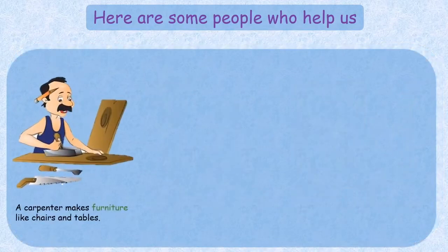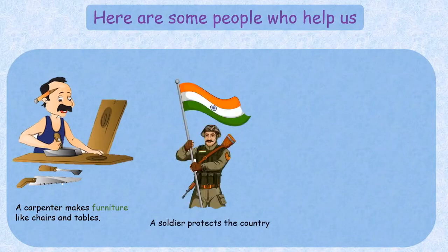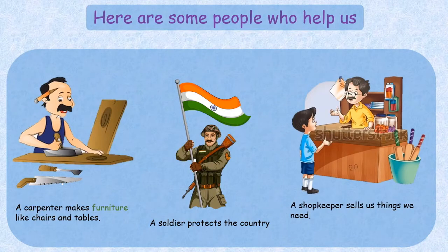A plumber mends leaking pipes in our houses and offices. A carpenter makes furniture like chairs and tables for our homes and offices. A soldier protects the country against foreign aggression. A shopkeeper sells us things that we need for our daily needs.